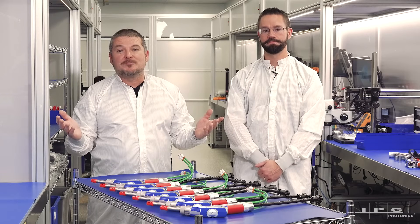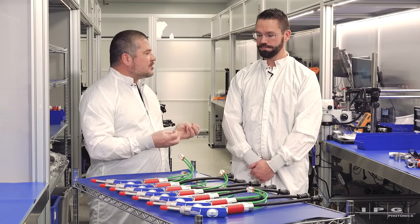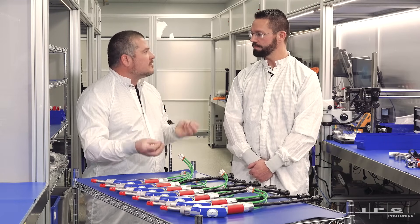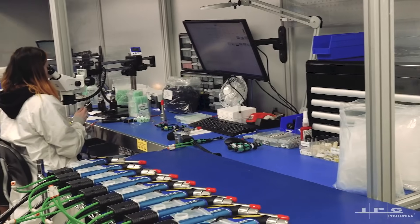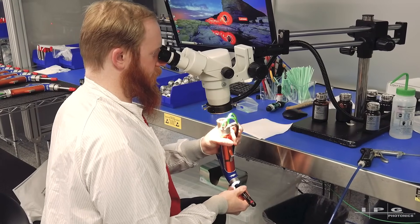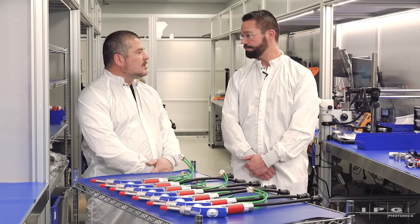Here we are in the Torch Assembly Department. I'm here with Chris. Chris, can you tell me a little bit about yourself, your role in this environment, and how we build a superior torch to our competitors? My name is Chris Cosma, and I'm the Production Manager for LightWeld Torch Assembly. I've worked for IPG Photonics for 18 years. We know our LightWeld torch can be used in pretty harsh environments, so keeping the inside of the head clean is very important. We spend a lot of effort and care to keep everything free of contamination and to seal the head from any external environmental contamination.